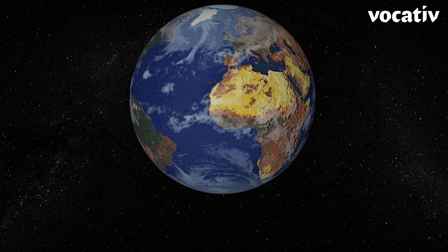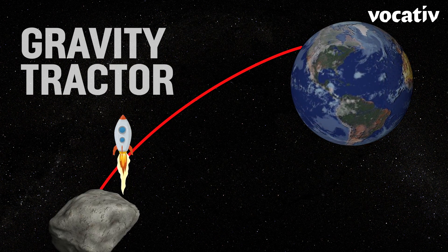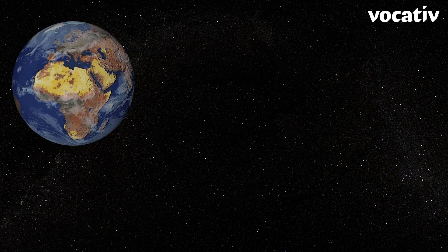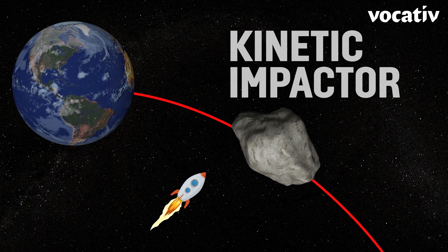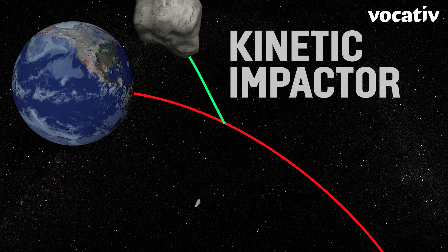If we've got more time to work with, we could use a gravity tractor, where we bring a spacecraft alongside the asteroid and use the gravitational pull to drag it off of its path. The final option is to hit it with a kinetic impactor, which basically just means having an object hit it going very, very fast and knock it off course. Basically, outer space billiards.